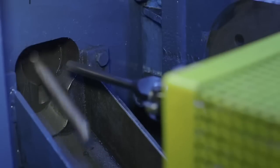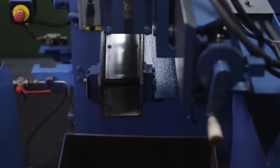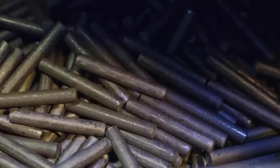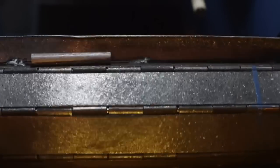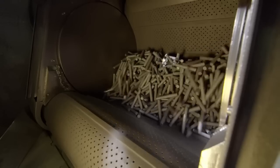The steel bars are cut into sections. The pieces are cleaned in a sandblaster to remove all steel impurities, which could enter the metal during the following stages.